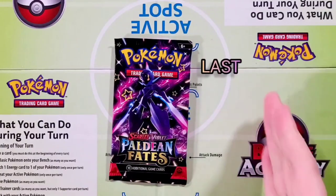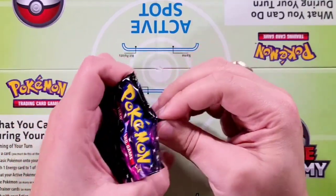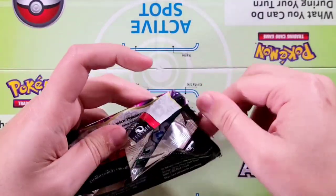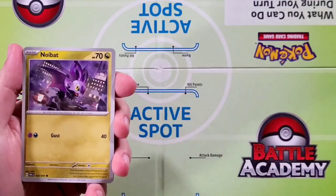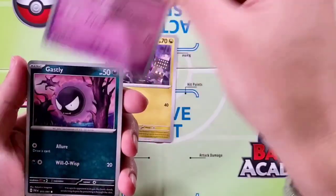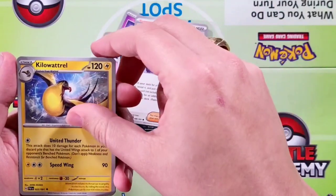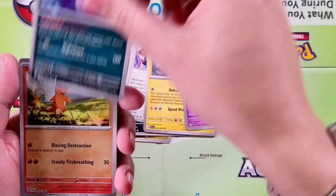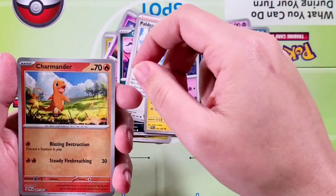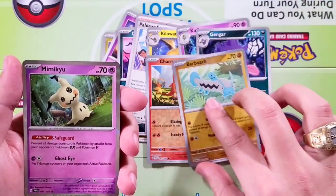We're now down to our final pack. Let's go ahead and say it with me — looking for that last pack magic. I mean, this episode's already phenomenal, but hey, let's end it with a bang. Our fifth and final pack — starting off here with Noibat, Chimecho, Ghastly, Paldean Student, Kilowattrel, Curlia, Gengar. Our reverse is going to be a Charmander to go with our Special Illustrated Charizard. A Barboach and a Mimikyu holographic — very cool Mimikyu.